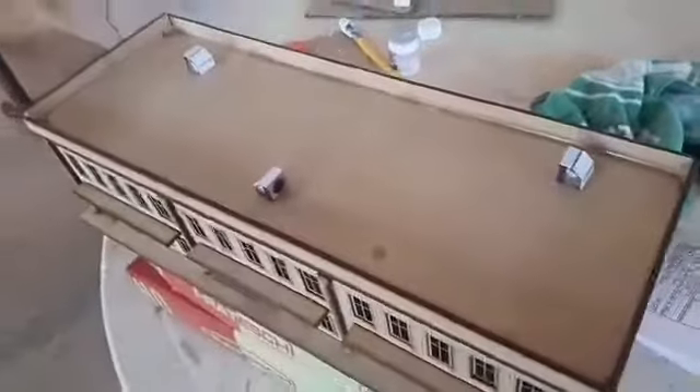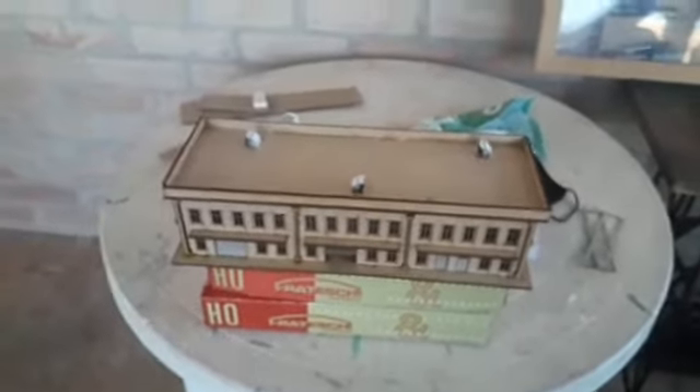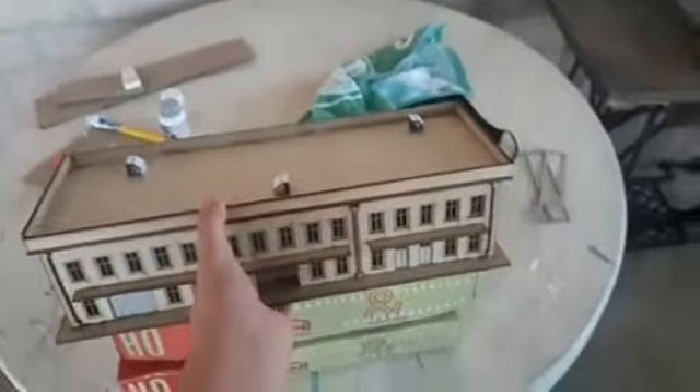Deixei uma portinha fechada e uma aberta, olha só. Tem os exaustores em cima. Coloquei dessa maneira porque fica mais legal. Vou pintar ela de alguma cor — comenta aí uma cor que eu posso pintar. Ela fica legal na maquete, vou colocar na maquete pra vocês verem.